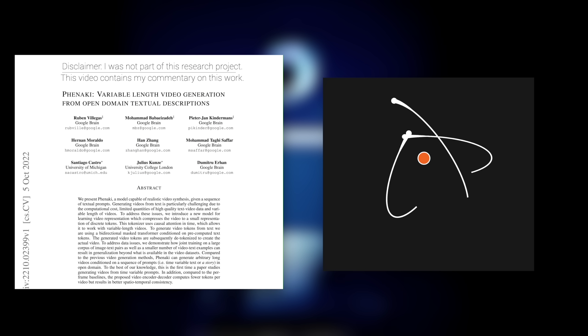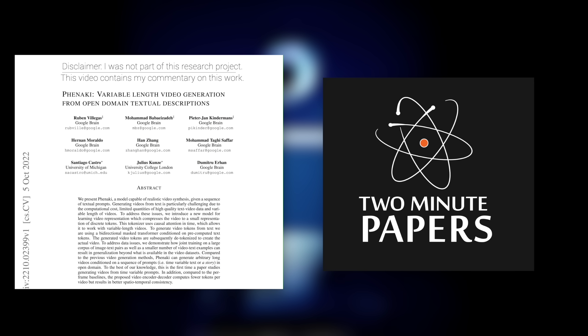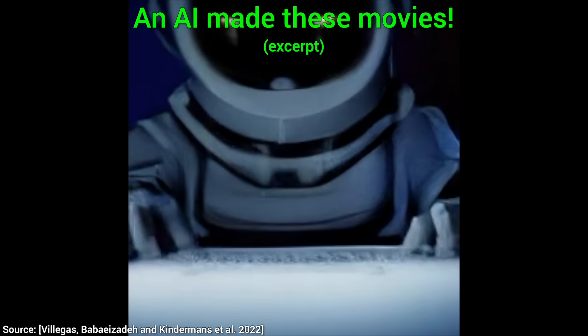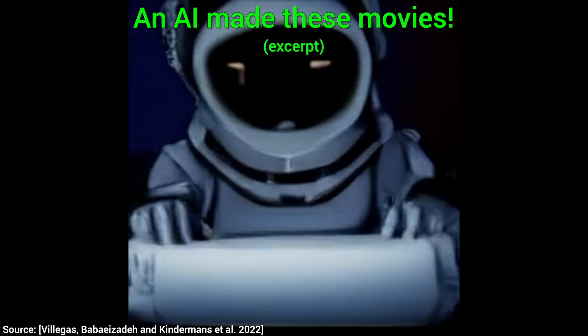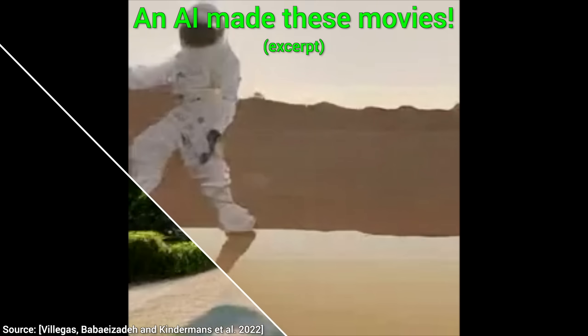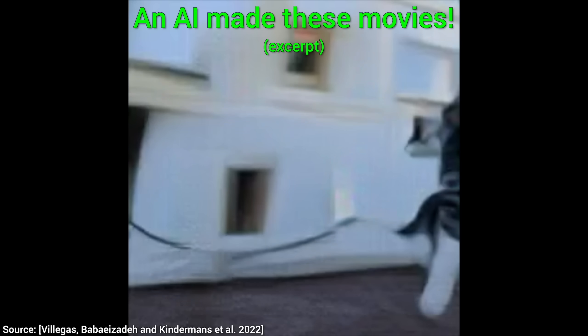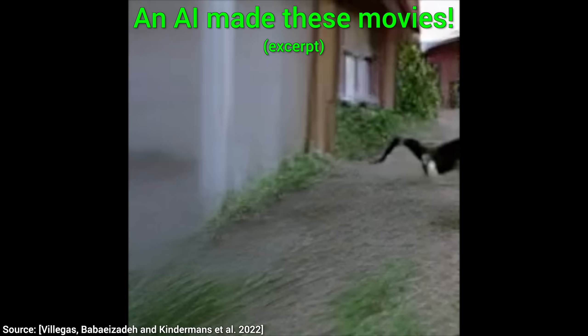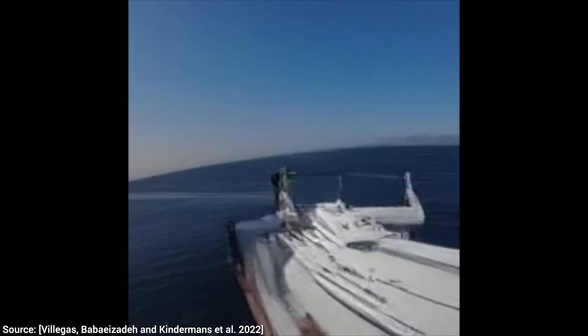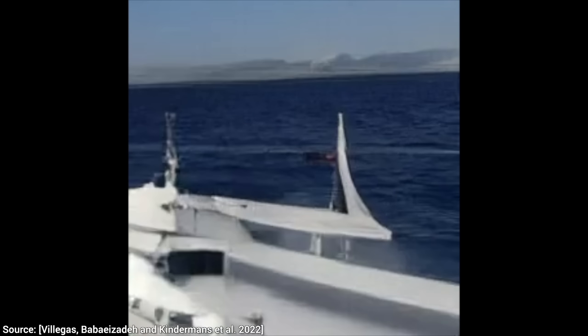Dear Fellow Scholars, this is Two Minute Papers with Dr. Károly Zsolnai-Fehér. I have to pinch myself that I am saying this, but today we are going to use Google's amazing new AI to create not an image and not even a short image sequence, but we are going to make an entire film. An AI-made film, and all this within seconds.